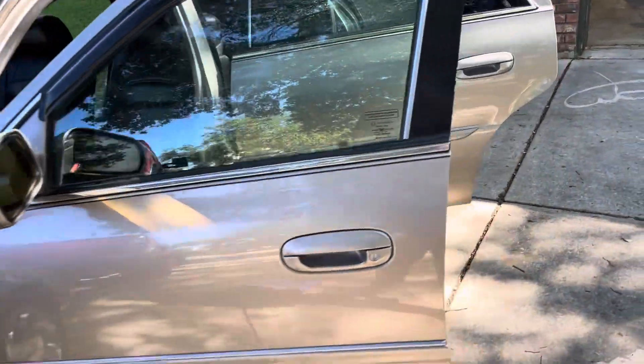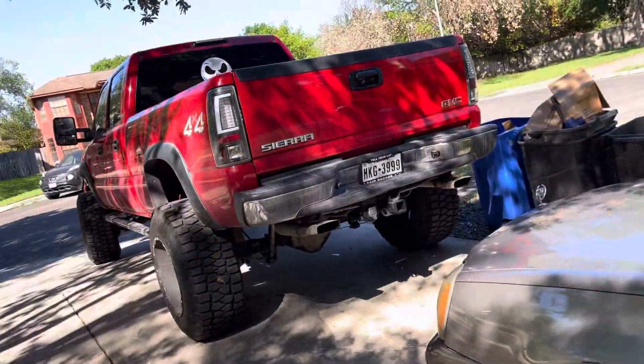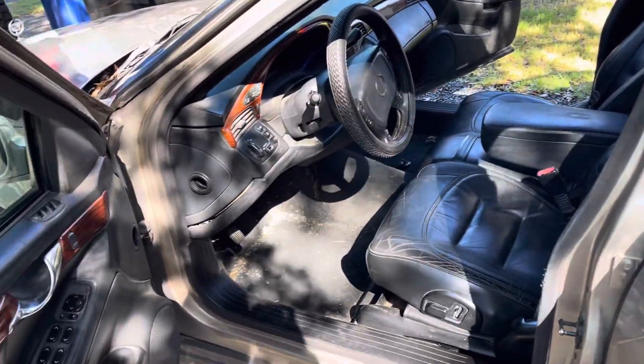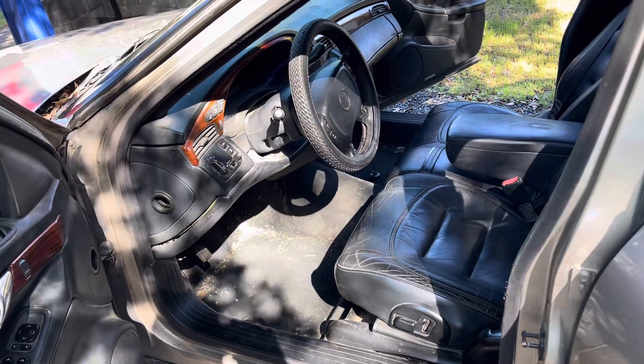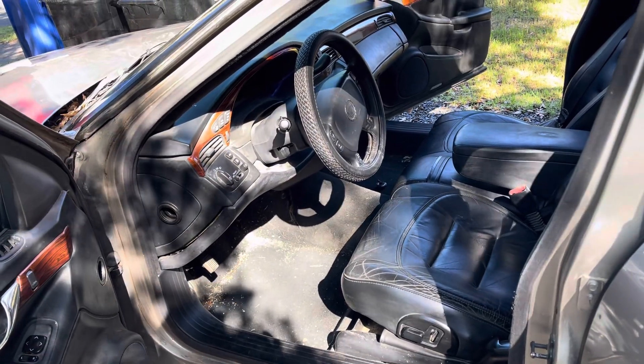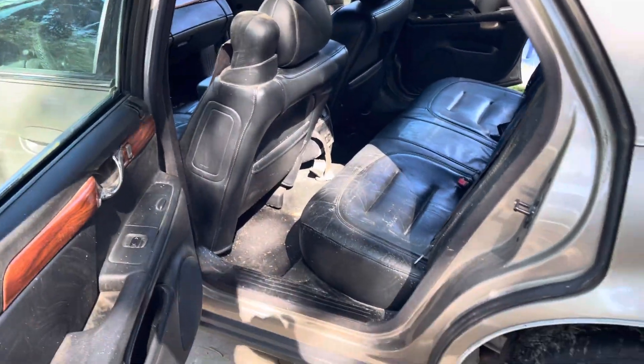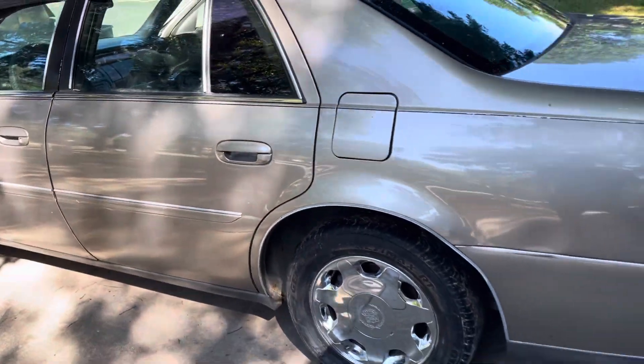Worst case, I'll just keep it clean, put some wheels on it, put a system in it, and then I can just pull it to car shows with my truck and say it's a show car. Does it run? Nah it doesn't run, but it looks cool and I put a system in it. I thought that would be fun too. But yeah, this is the whip - I'll give y'all a walk around.